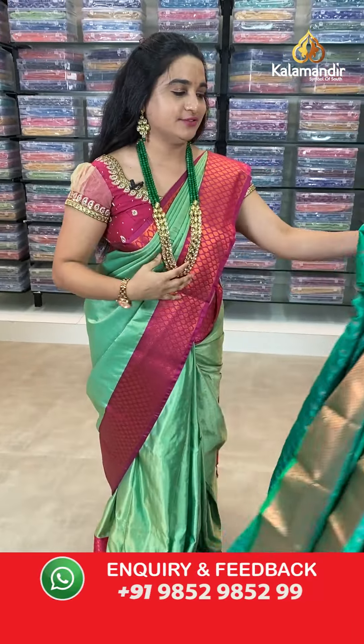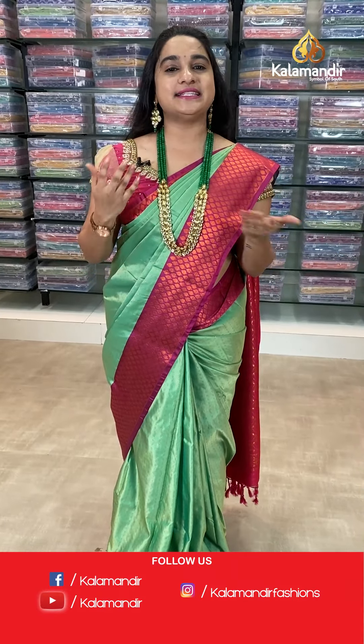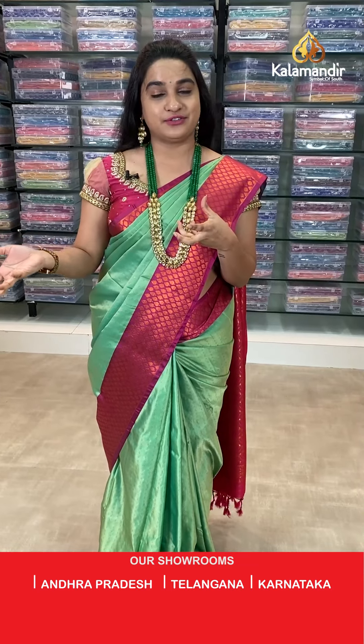As you all know, we are in a very exciting offer on our special Kalakshetra Pattu sarees collection — buy single saree 40% discount, buy two sarees at 50% discount. Ladies, grab this offer within 24 hours only — applicable for live viewers. Don't miss this opportunity!